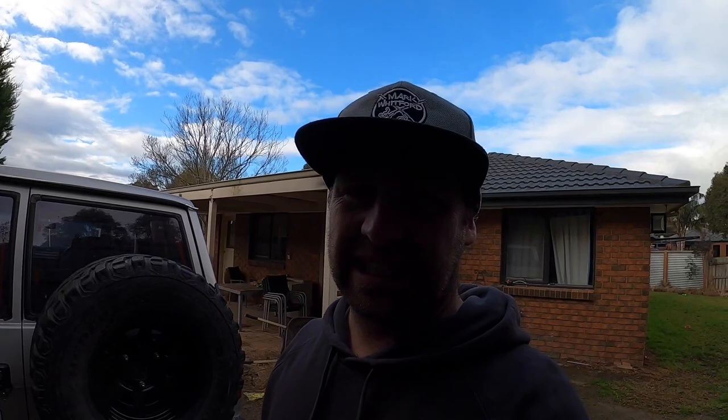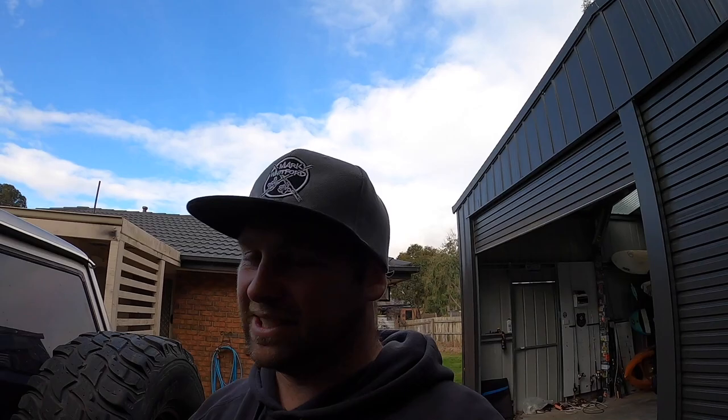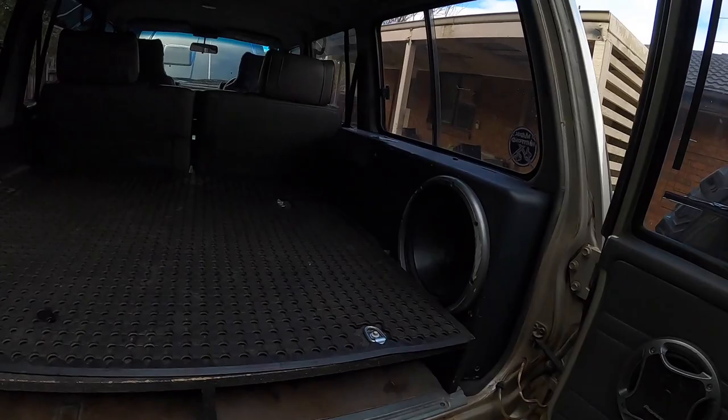The tacho on the dash doesn't work, neither does the temperature gauge, but the previous owners put a tacho and temperature gauge in there, so I've got all that. The speedo and everything works, so that's good. It's got electric mirrors. One thing I found out - I went to the shops and reversed up to a brick wall, and it's actually got reverse sensors I didn't even know about. Pretty cool for such an old car - obviously aftermarket. In the back it's a TI so it's got a sub, but I am going to get rid of that.